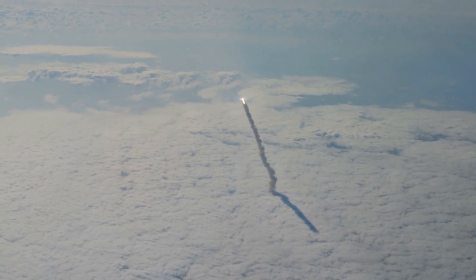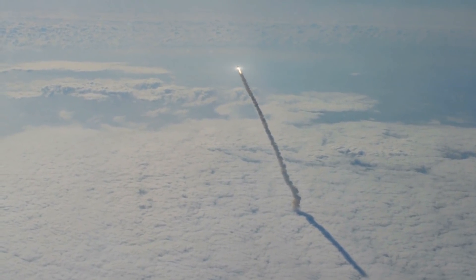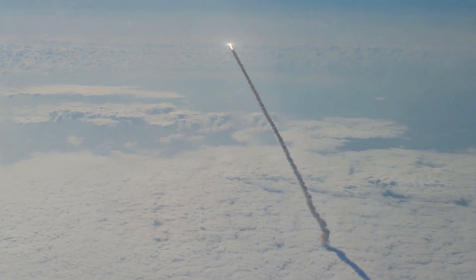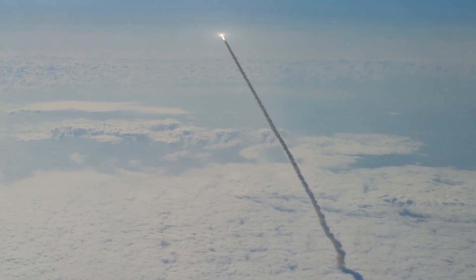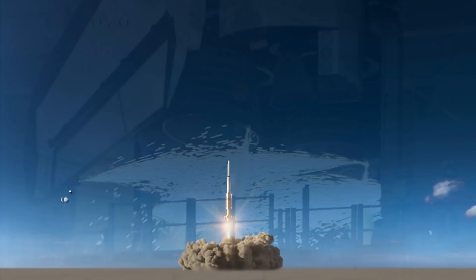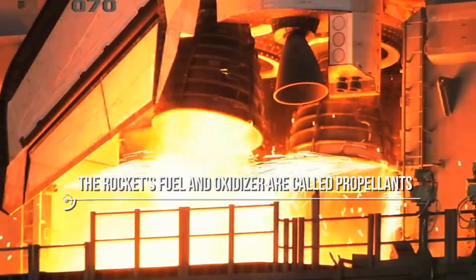A rocket makes exhaust by burning fuel in its engine. Unlike airplanes' jet engines, rockets are designed to work in space. They don't have intakes for air, and they bring along their own oxidizers — substances that play the role of oxygen in burning fuel. The rocket's fuel and oxidizer are called propellants.